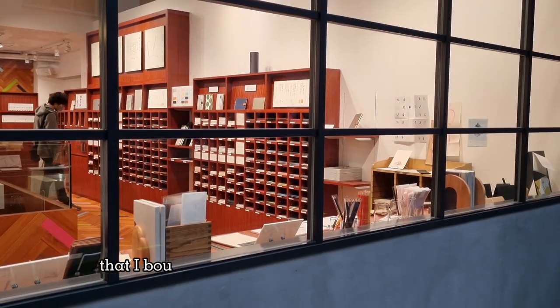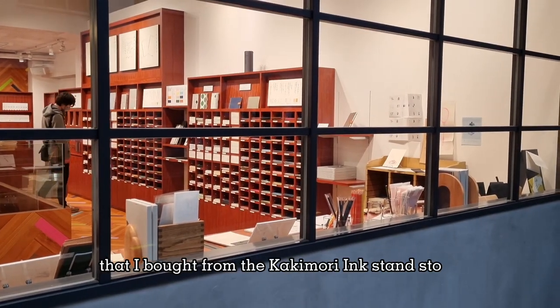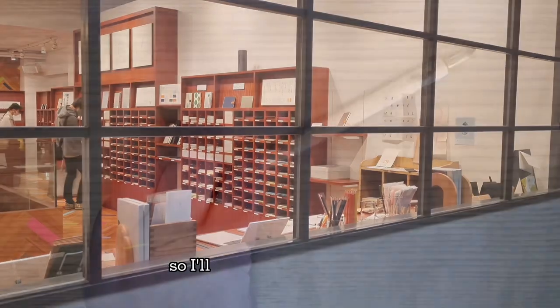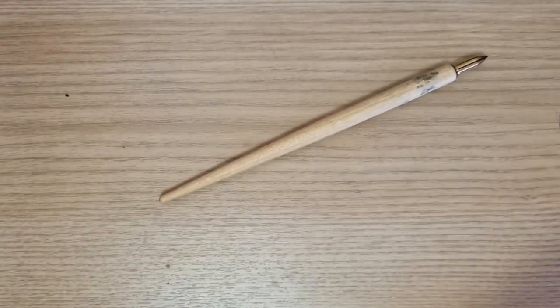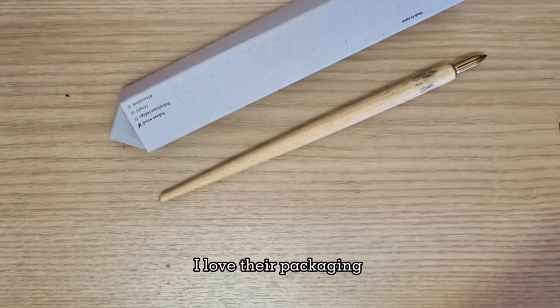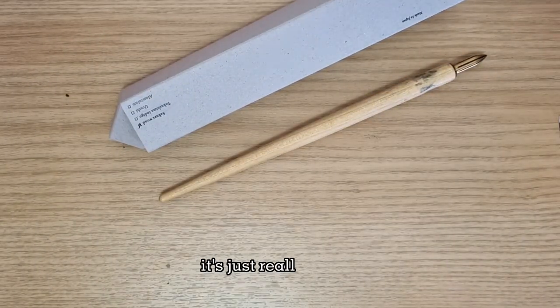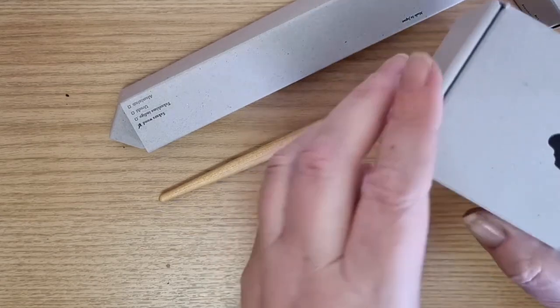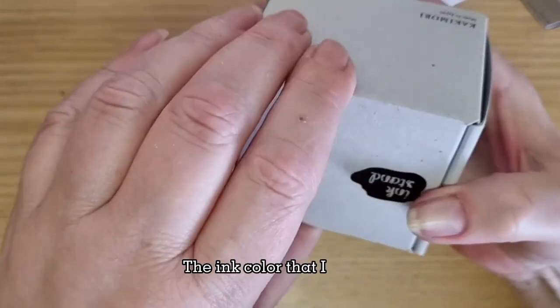First up, I've got a few things that I bought from the Kakamori inkstand store. I've got a separate video on that, so I'll just show these briefly. But the nib pen — I love their packaging, it's just really lovely. And the ink color that I made.